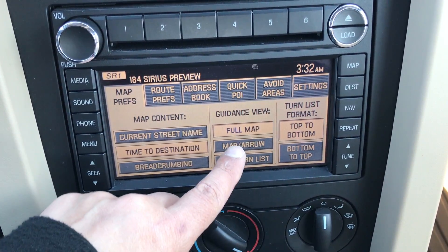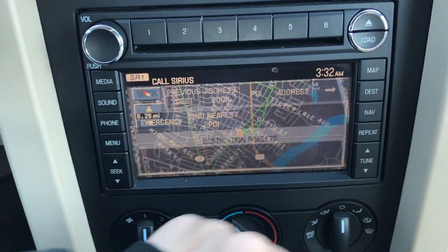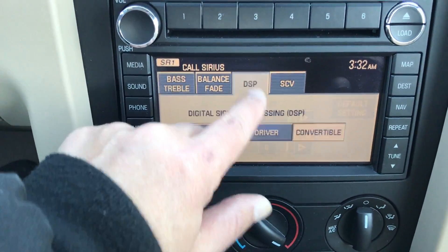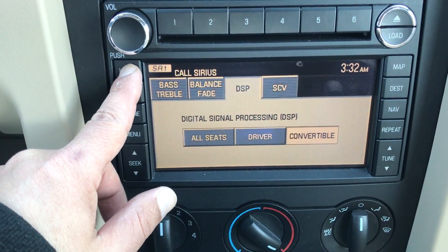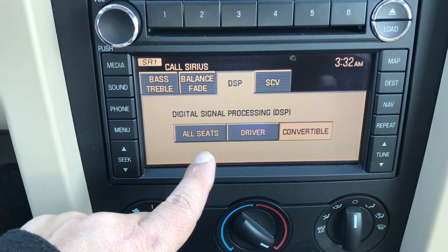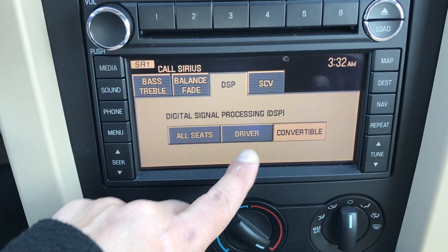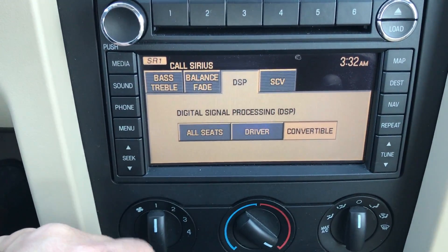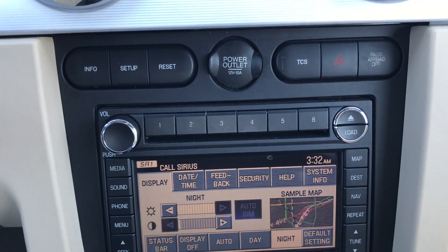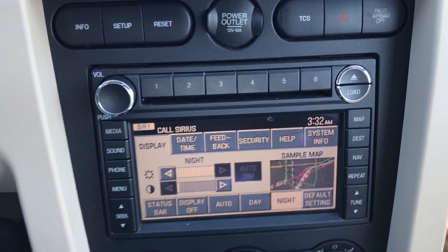I'm just making sure everything is going to work the way it should be. Navigation, sound button — everything is touchscreen over here. You can actually change the radio settings so when you put the top down, it's going to be easier to hear the music. Air conditioning controls. Very important when you're buying a Mustang — since it is rear-wheel drive, you want to make sure you have the traction control, so if it is bad weather and you want to drive it, you'll be able to.